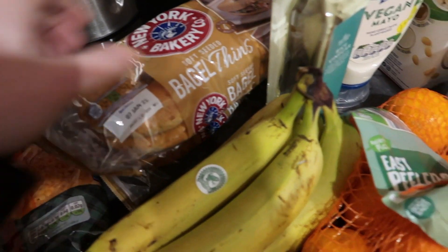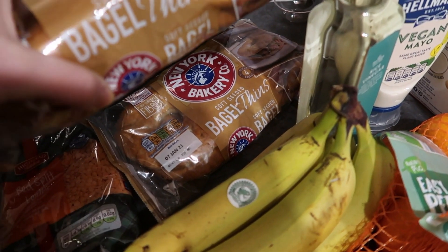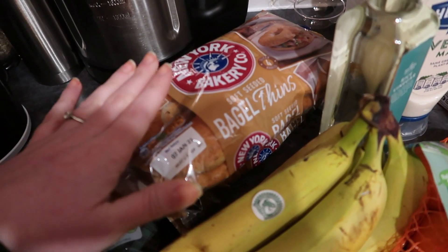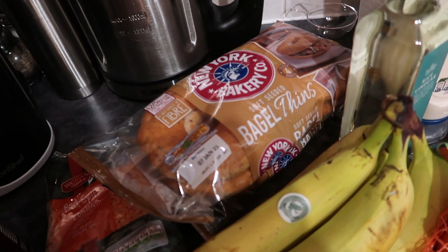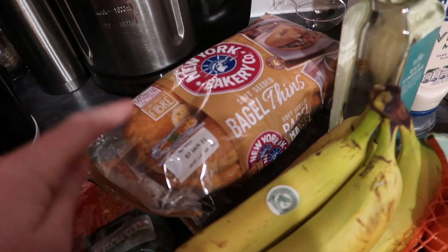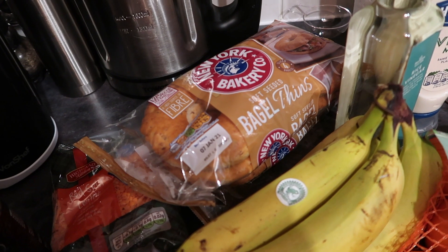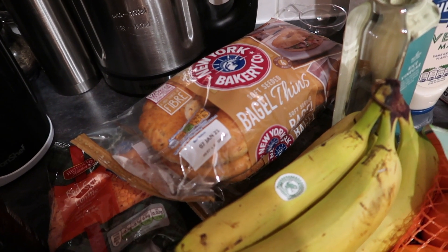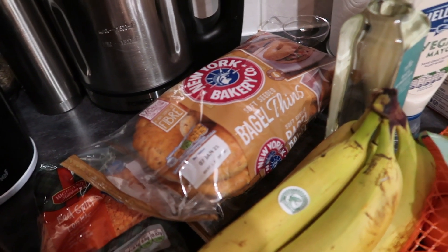Over here we've got two packs of the New York soft seeded bagel thins. These were a Morrisons find and one counts as a Healthy Extra B. They were reduced to 80 pence, so I got a couple of packets. I've been using up quite a lot of bagels recently so I might not even need to freeze one.